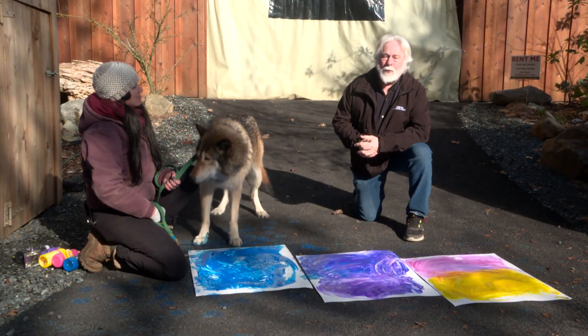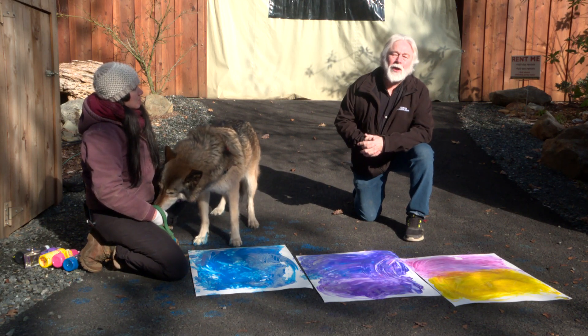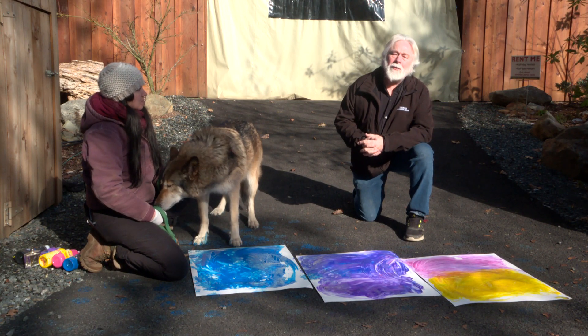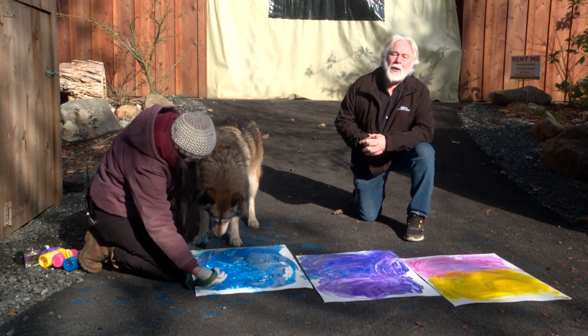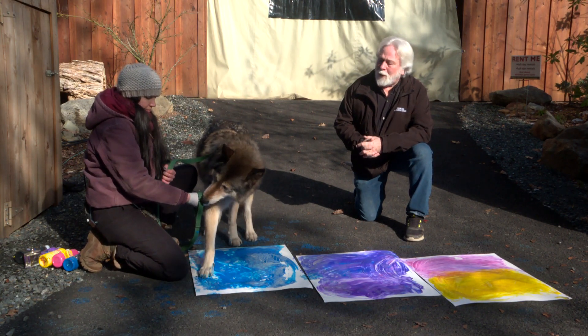If you'd like more information about enrichment, which you can use on your own pets at home to make their life interesting and give them challenges, you can log on to the Wildlife Images website at wildlifeimages.org and get all the information you need right there. We'll look forward to seeing you next time on another episode of Walking the Wild Side.